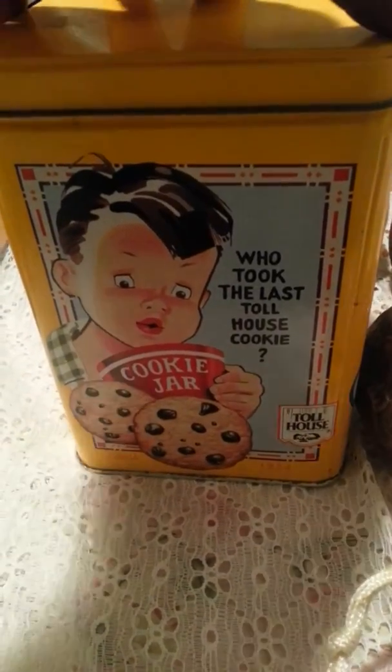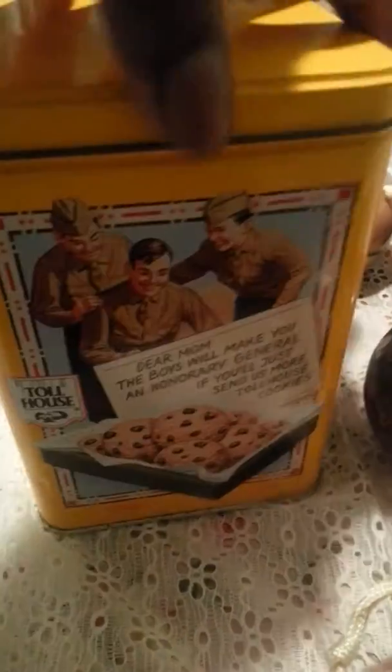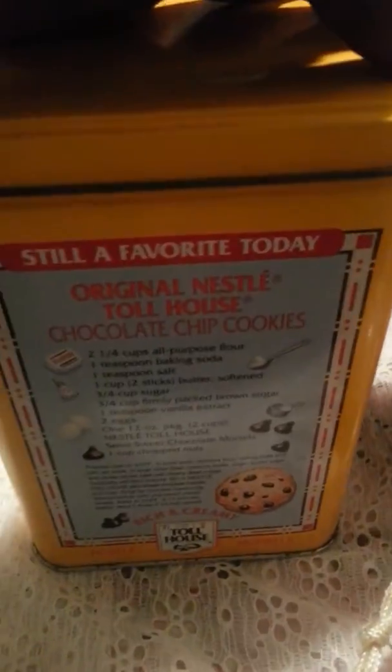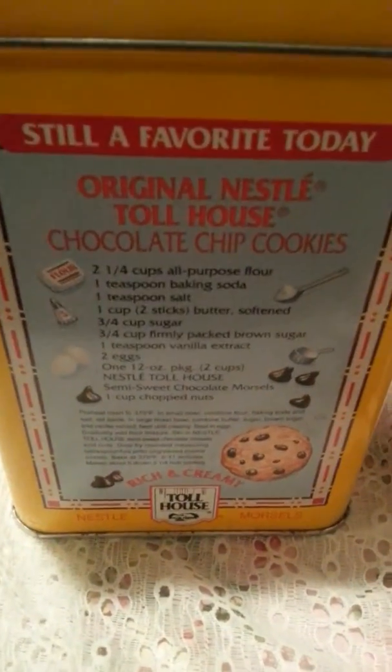This tin can I thought was adorable and very vintage, so I decided to get it. I don't know if I want to add this to my kitchen — I have that rooster yellow-and-red thing going on in there — or if I'm going to put it in the booth.